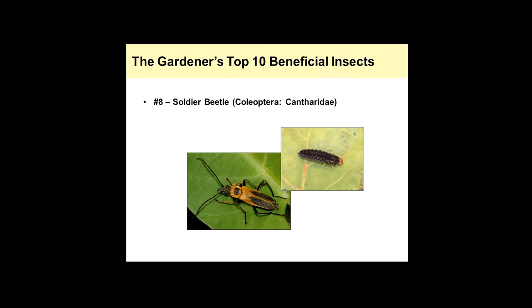Soldier beetles come in at number eight. This is the larvae — they live in the soil where they feed on insects in the soil. The adult shown here is the Pennsylvania Leatherwing, one of the more common species in the area. This species feeds on insects as an adult, but it also feeds on pollen and nectar, so they're very common in flowering plants and can actually aid in pollination. I see them a lot in flowers of trees, dogwoods, earlier flowering cherries, and goldenrod in the fall.